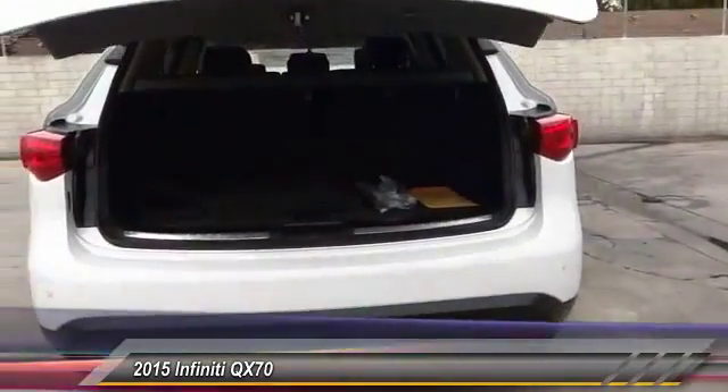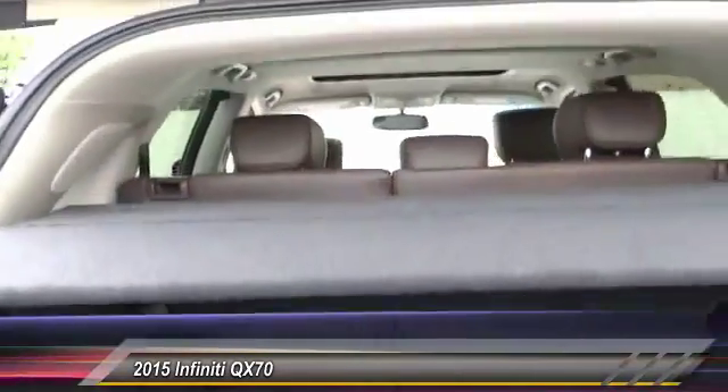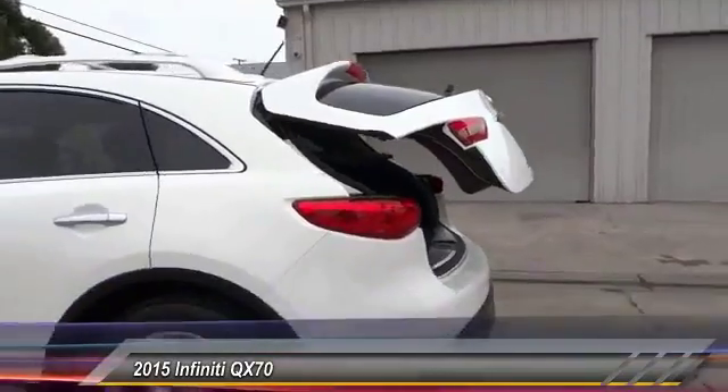Backup camera, traction control, keyless entry, Bluetooth wireless data link for hands-free phone, HomeLink garage door opener, air conditioning, front automatic stability control, cruise control, auto-dimming rearview mirror PPO, and AM/FM stereo radio.